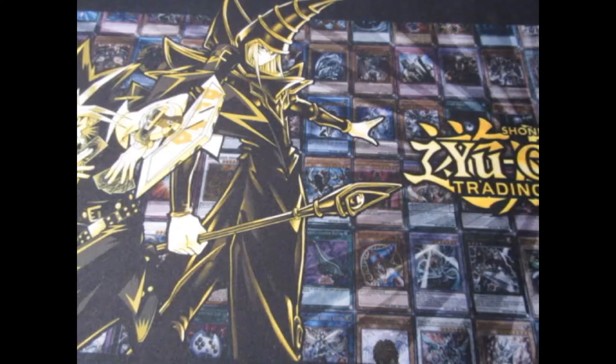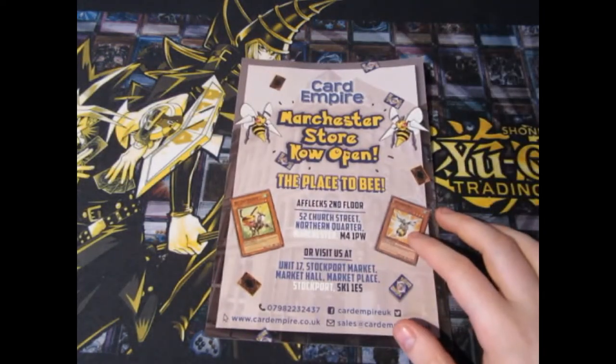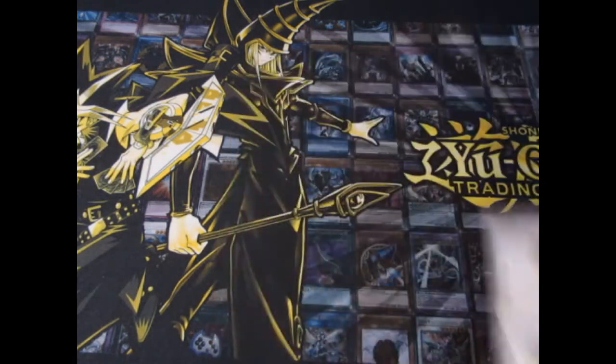This video is brought to you by Card Empire. If you're looking for Yu-Gi-Oh, Pokémon, or Magic the Gathering, this is the place to be. Check out Card Empire, the place to be in Manchester, Stockport and Liverpool.